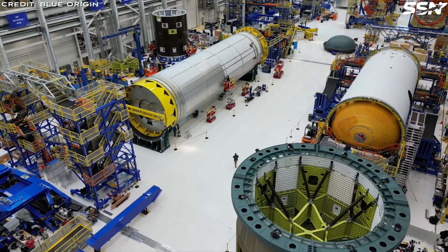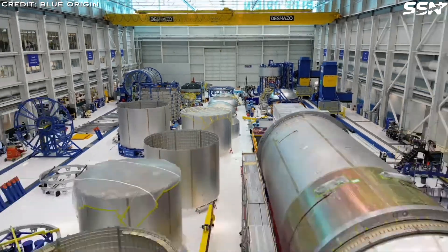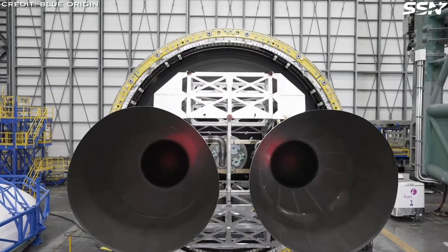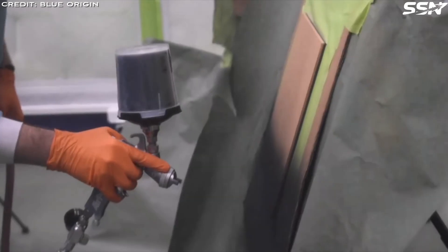In a presentation at the Lunar Surface Innovation Consortium meeting last month, Blue Origin released a new render of the Transporter, which differs from the previous design by Lockheed Martin. John said the design has evolved since winning the HLS award two years ago.